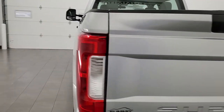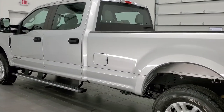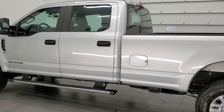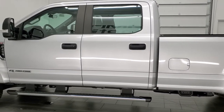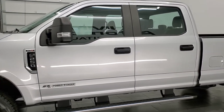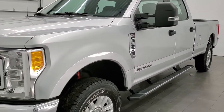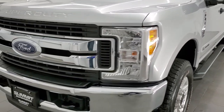This 2017 Ford F-250 has the 6.7 liter Power Stroke diesel engine. This truck has been fully safetied and inspected by our service shop per the state of Wisconsin inspection process. It has a fresh oil and filter change, all the fluids have been checked and topped off, and this truck is 100% ready to go.